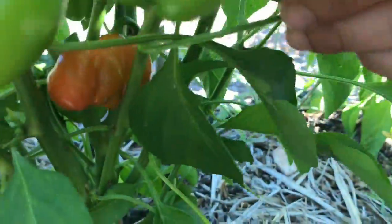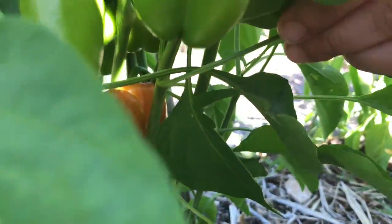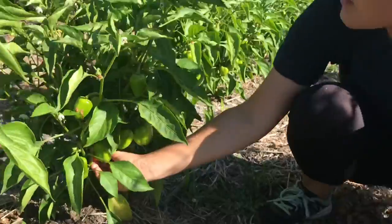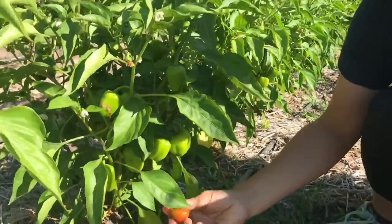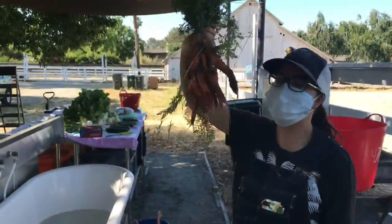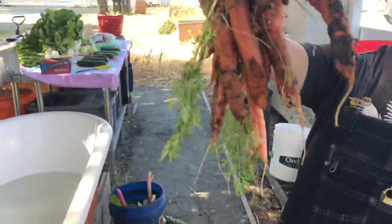Some of our peppers are starting to get their color, going from a green to an orange or a yellow. Abby picked the very first one — isn't it cute? A shadow thinks so. And Abby picked these beautiful carrots.